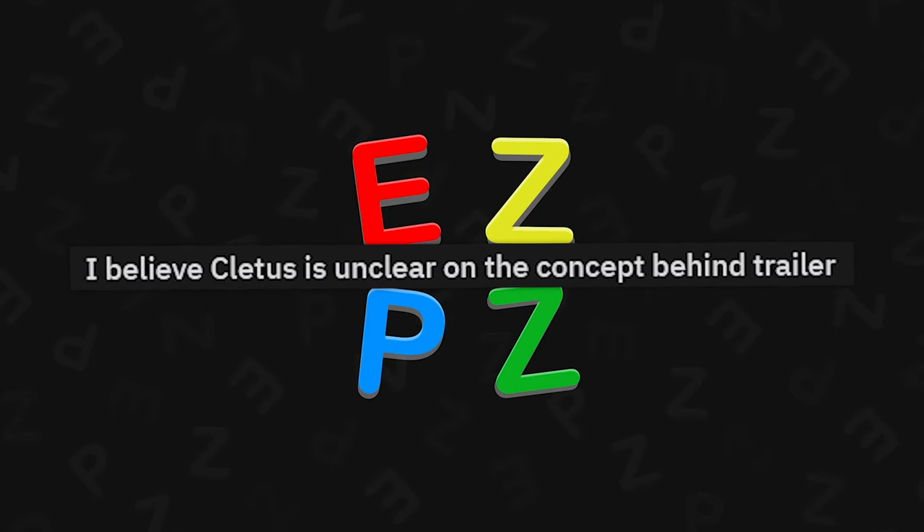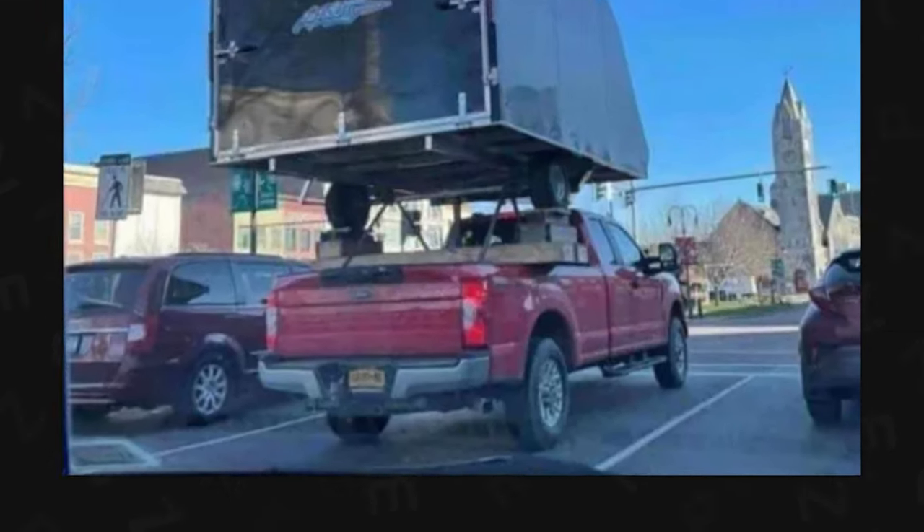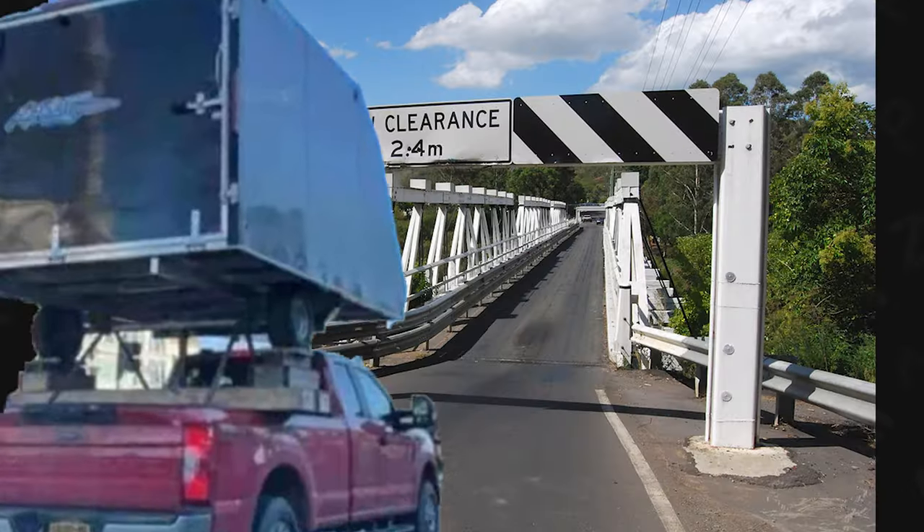I believe Cletus is unclear on the concept behind a trailer. You trail it on top of your car — that way you don't need trailer plates. But the clearance must suck on that.